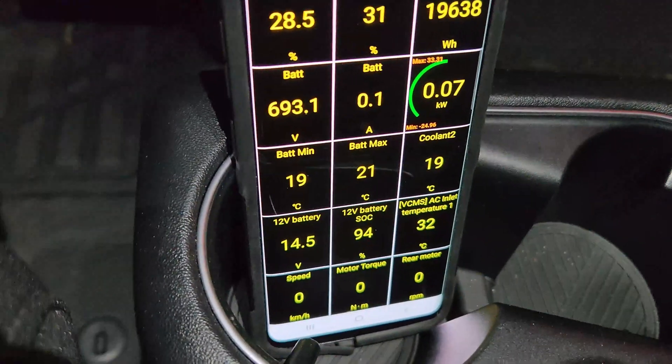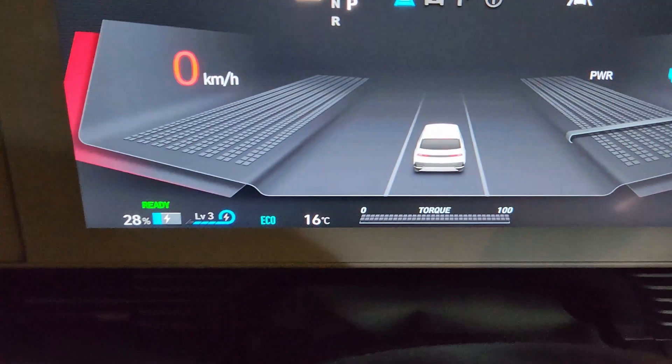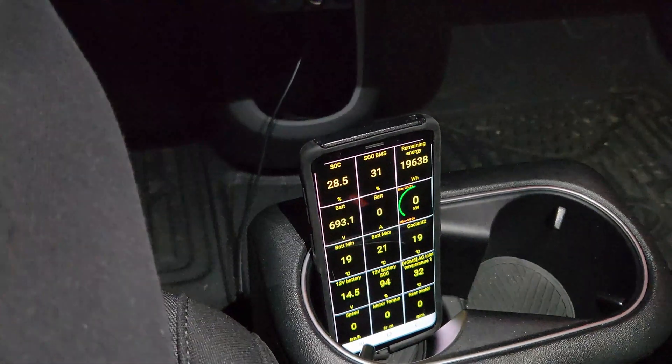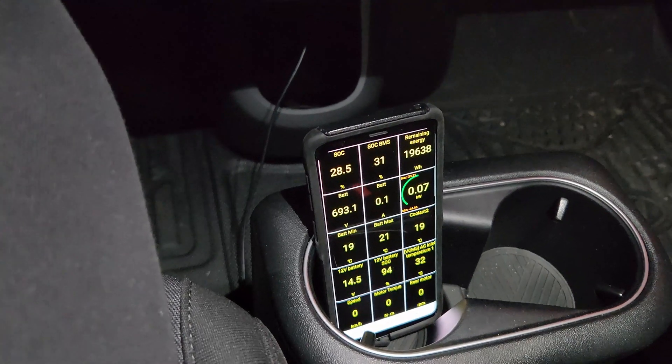I'm currently at 28%, so I was hoping to leave home and go to that fast charger, which is 21 kilometers away, activate the route guidance and get the battery preconditioning going. The battery is heated up though, which is kind of unfortunate because it's at 19 degrees. It's a minimum 19 degrees, maximum 21 — it's been in the garage — but the outside temperature is 16 degrees. So I was hoping the battery would go down in temperature for the test.